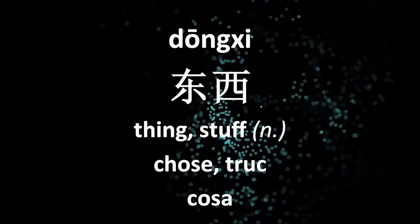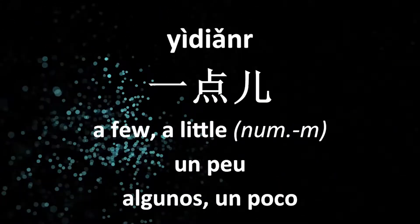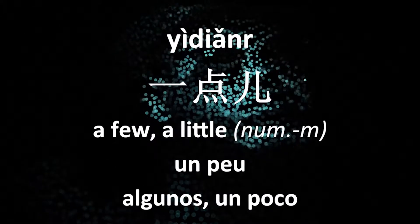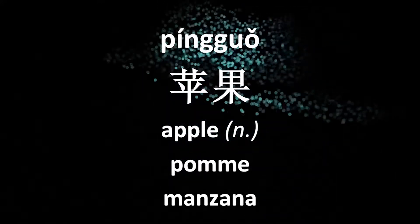东西 (things/stuff)，一点儿 (a little)，苹果 (apple)。